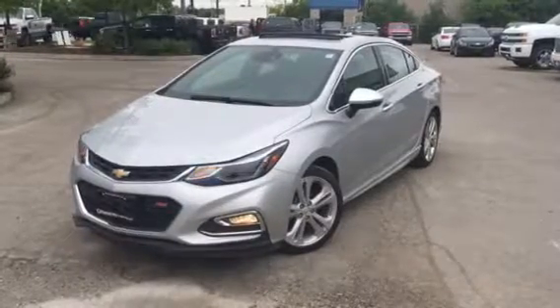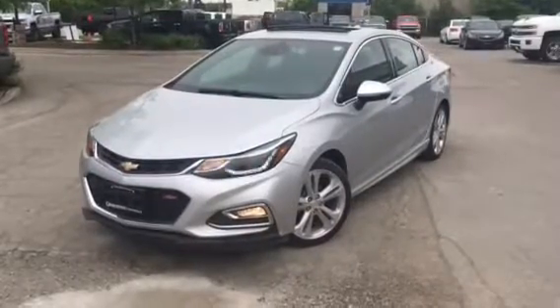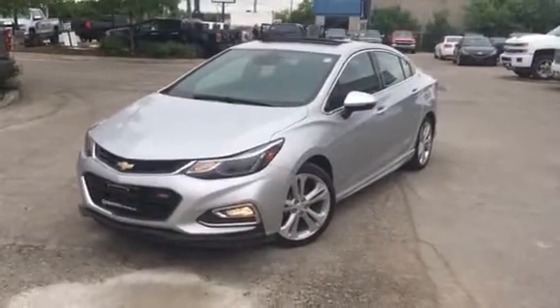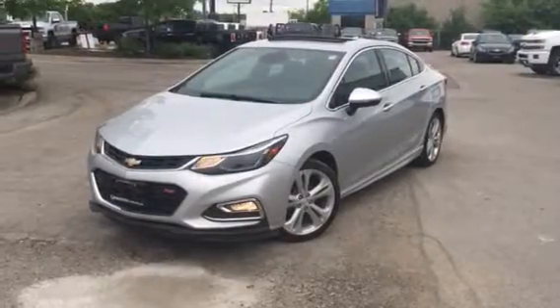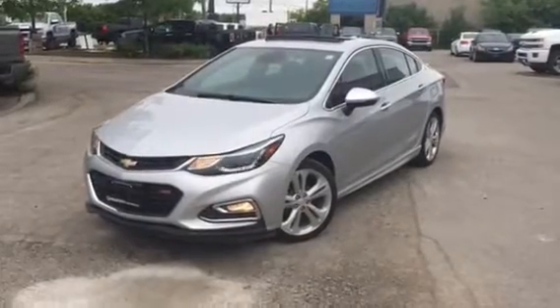Good day Kevin, Pat Mancini, Georgetown Chevrolet Buick GMC. I'm showing you a 2017 Chevrolet Cruze Premier RS Sport Package. The vehicle is completely loaded with options including 18-inch alloy wheels, fog lamps, LED signature headlamps, power sunroof, and the RS Appearance Package.